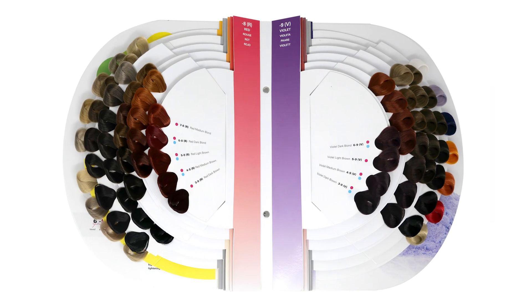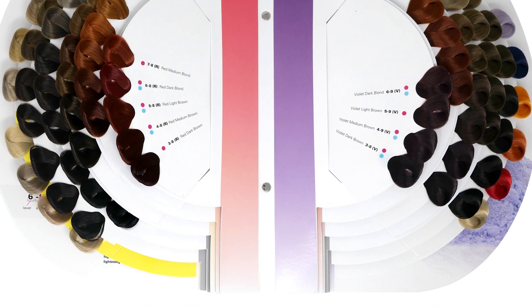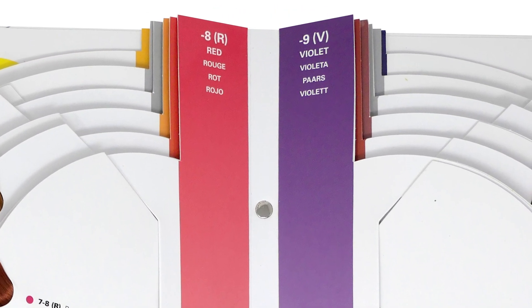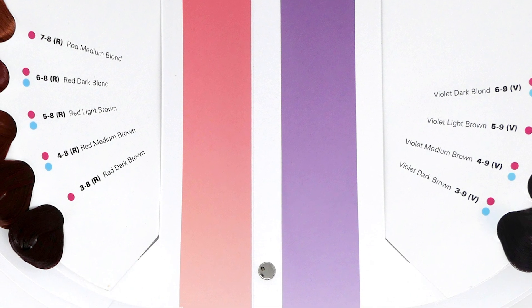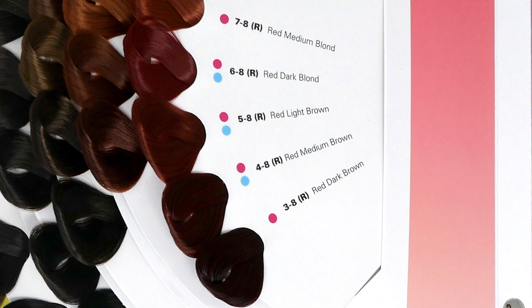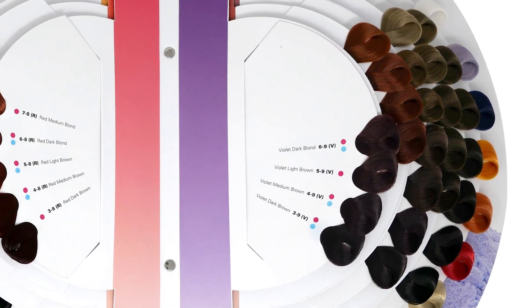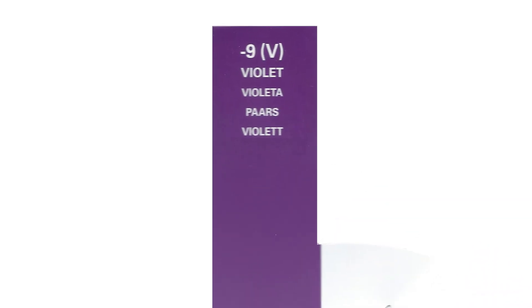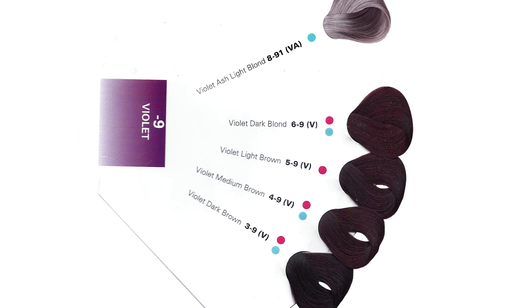The Oya color chart is designed like a painter's palette. The colors are organized from dark at the bottom to light at the top of each color series. Down the center on each page is a colored stripe indicating each color series. Oya hair colors are identified by names, letters, and numbers. For example, the violet series is identified by its name, violet, the letter V, and the number 9.